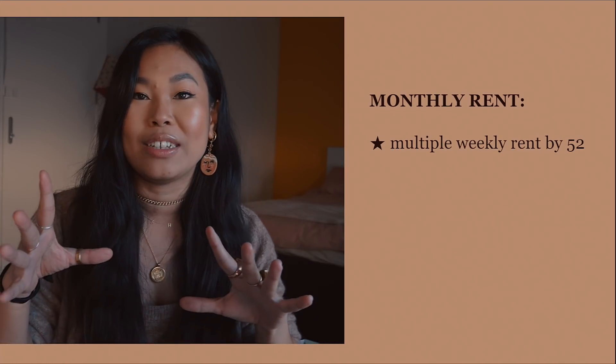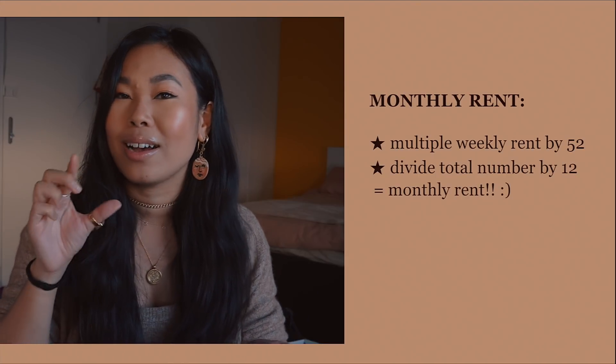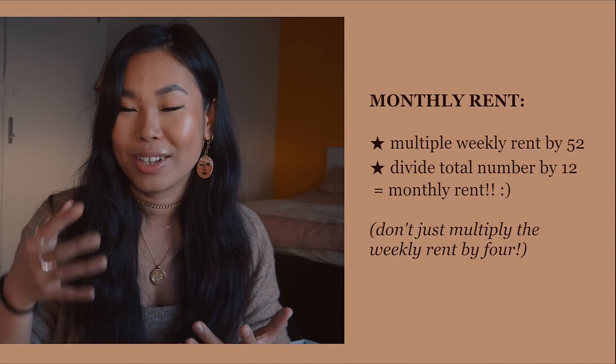Number three: when calculating your rent, remember that a month is not just four weeks. You need to multiply the weekly cost by 52 weeks in a year and then divide by 12 to get your true monthly cost, which is actually slightly higher than just multiplying by four. This is something I always used to get wrong, so bear that in mind.